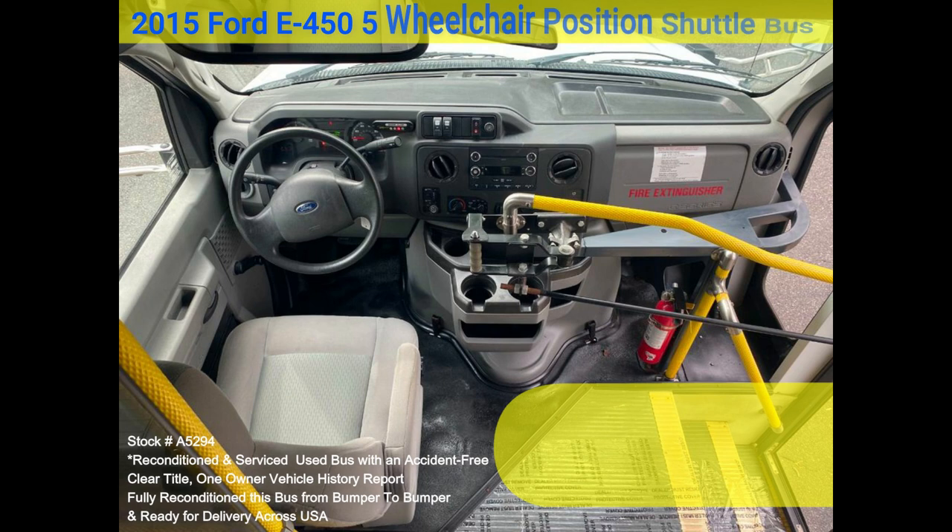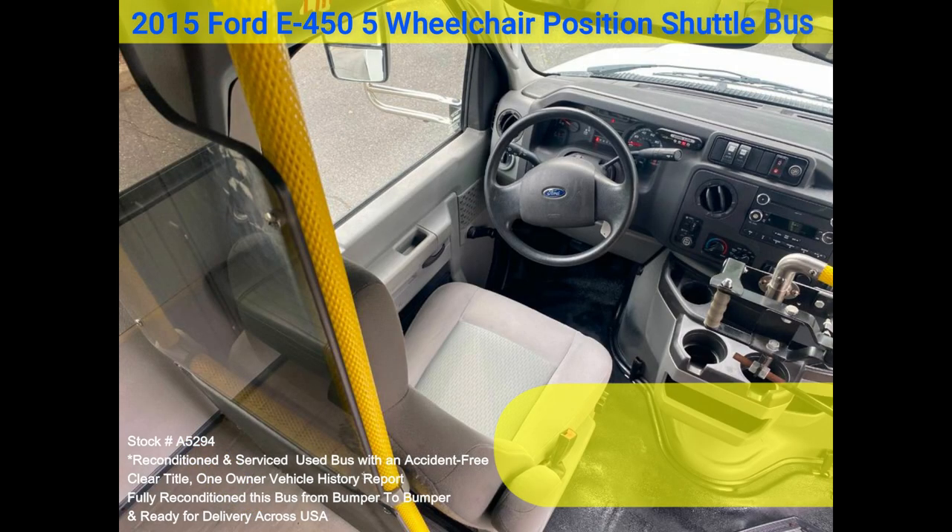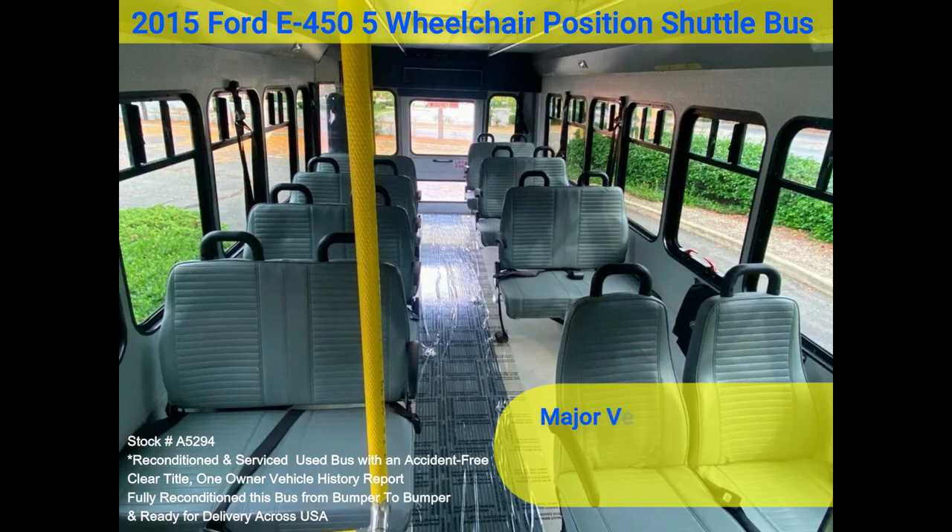Test drives and inspections are welcome. Clean, comfortable, and perfect as a transit shuttle or activity and outing vehicle for church groups, adult day care, senior centers, shuttle operators, teams, or associations.